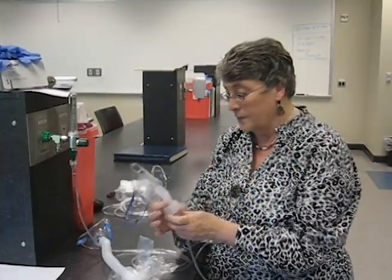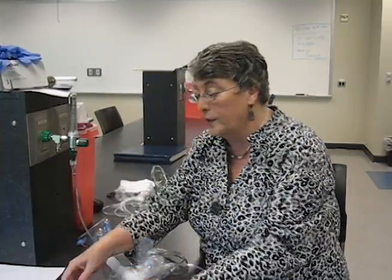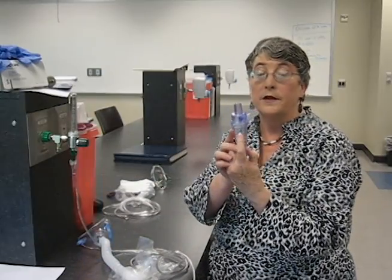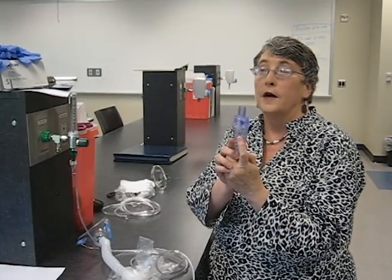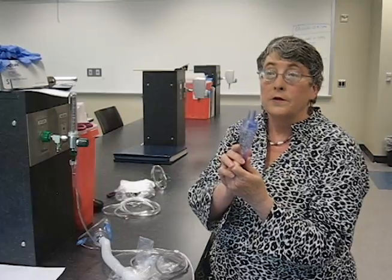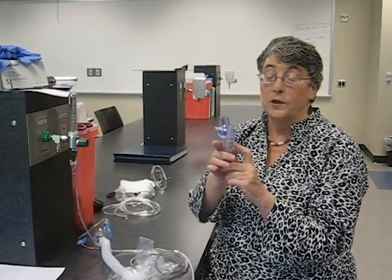Another type of nebulizer works on the same principle, but its nebulizer cup holds 30 cc's. Each cc runs for about five minutes, so this cup can hold more than a couple of hours' worth of medicine. We use this for back-to-back treatments, and the American Heart Association has approved albuterol for back-to-back treatments delivered with these devices.